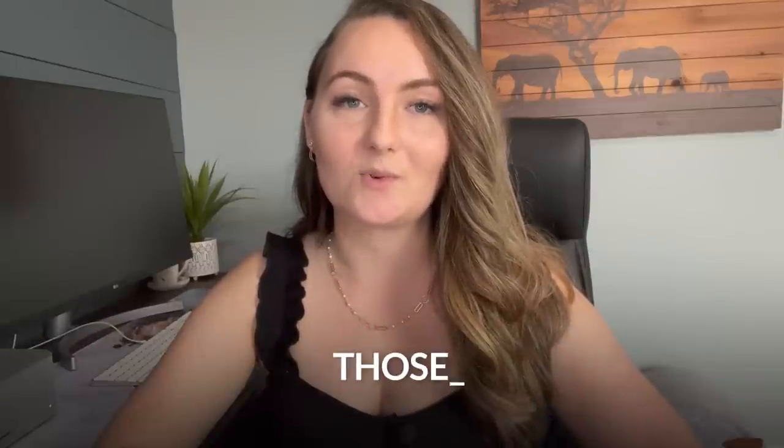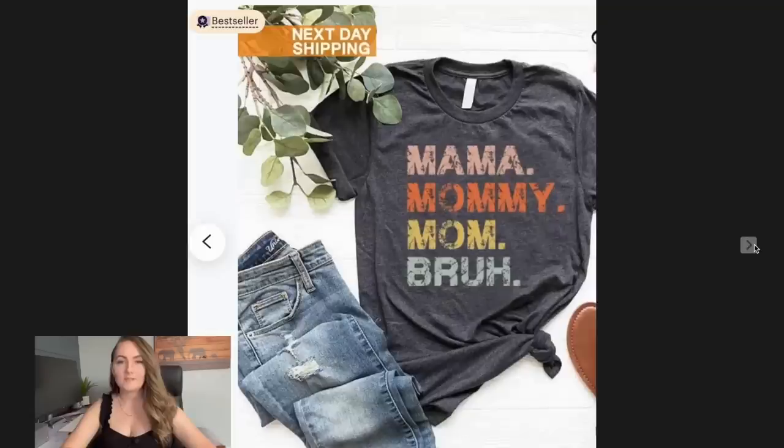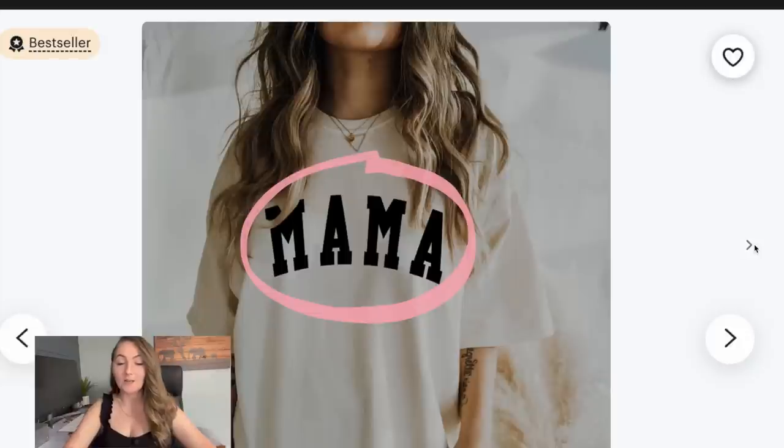Then I'll show you some great font duos. There are different ways to add value to designs — putting text to the left, making each line a different color, using a distressed font, making matching shirts, or giving every other line a different color or a wave effect. All of these are simple text-based designs that are current bestsellers right now.